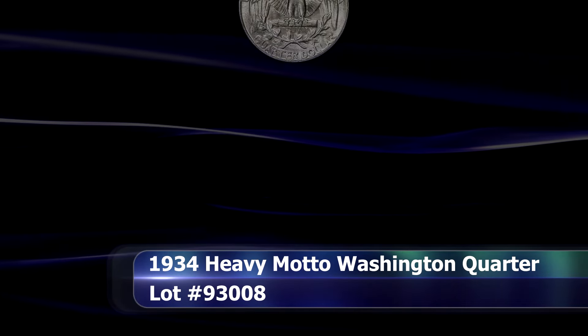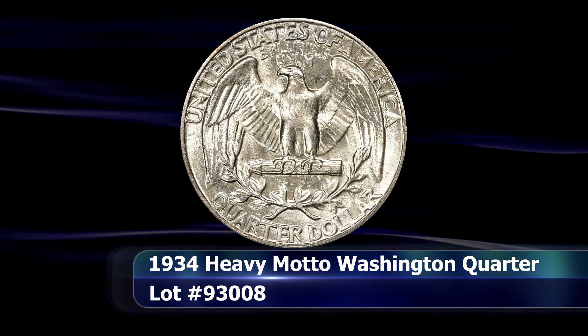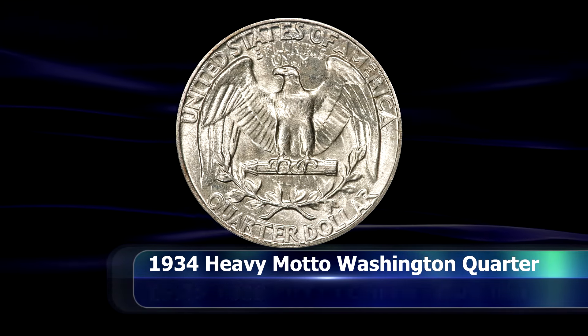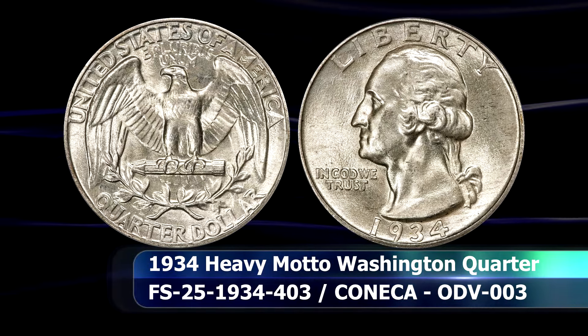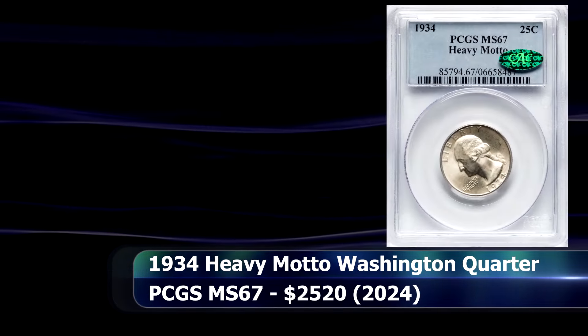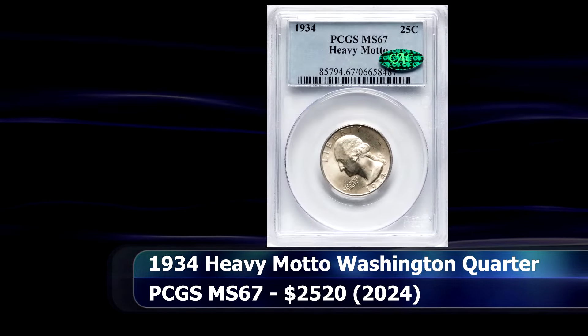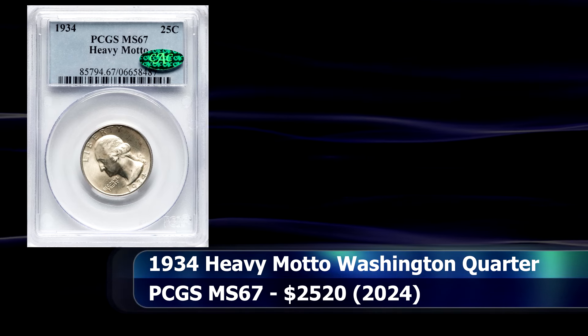There was also a heavy motto type offered to complete the hat trick. This type is identified by the heavier set letters and the fact that the center peak of the W in 'We' is taller than the rest of the letters. This example was graded MS67 and at auction sold for $2,520.